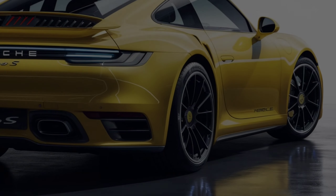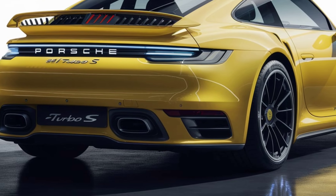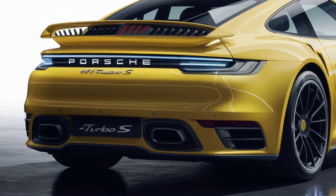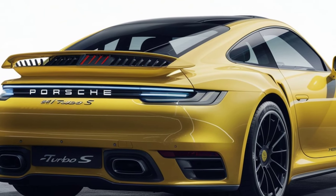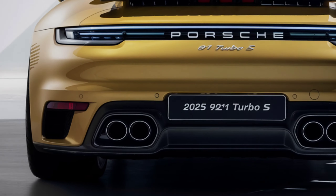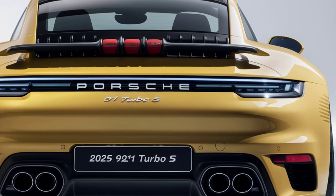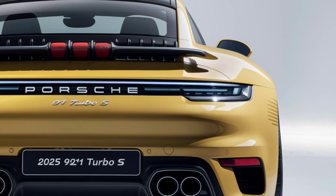Under the hood, the 2025 Porsche 911 Turbo S packs a twin-turbocharged 3.8-liter flat-6 engine, delivering an astonishing 640 horsepower. This translates to blistering acceleration with a 0-60 mph time of just 2.6 seconds. All-wheel drive, rear axle steering, and Porsche's active suspension management ensure that this car handles like a dream whether you're carving through tight corners or cruising on the highway. The top speed is a mind-bending 205 mph, solidifying its position as one of the fastest cars in the world.